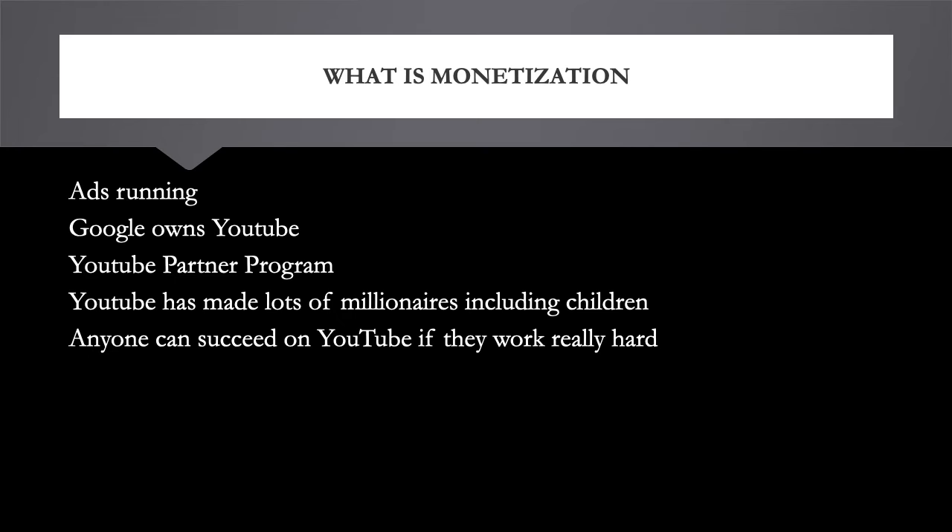You need to be part of the YouTube Partner Program, and you need to read and agree to the partner terms. In order to join the YouTube Partner Program, you need 4,000 watch hours in the last 12 months and 1,000 subscribers. Once you have those, Google will want to verify your address — they'll send you a PIN in your mailbox, you type in the code, and once you verify your address, you'll be able to monetize your videos and put ads on them.